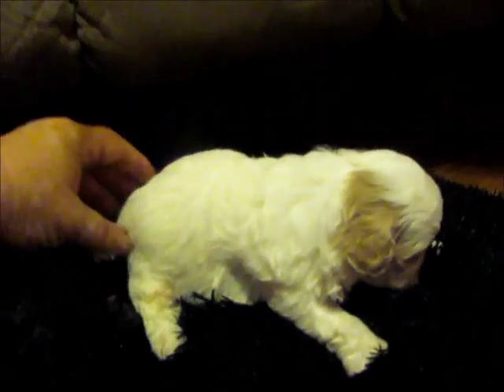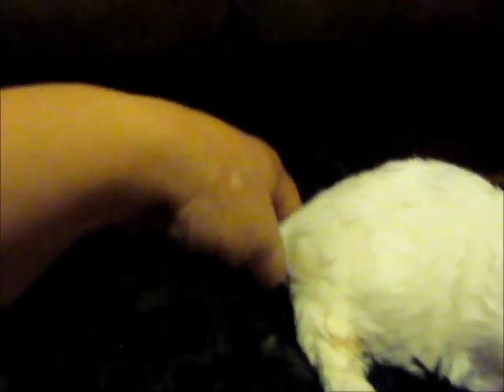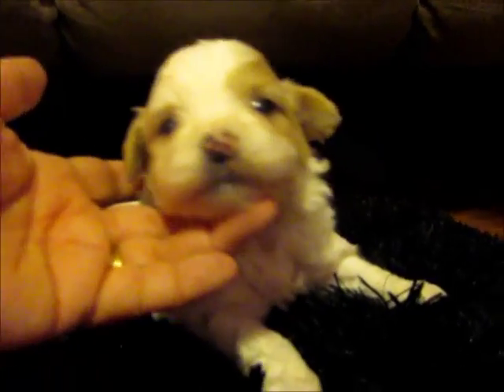Cotton over here is all white. Waves are starting to come in. There are cream spots on his little tail right there — just a little bit. But his ears and his cheeks are more extreme cream. White on his chest. These guys are about the same size.